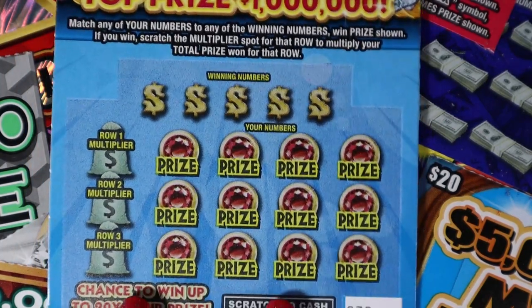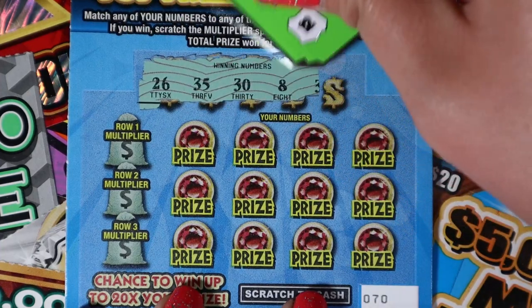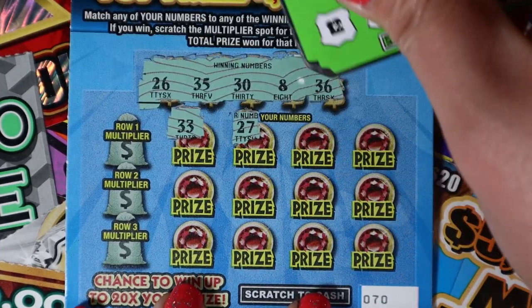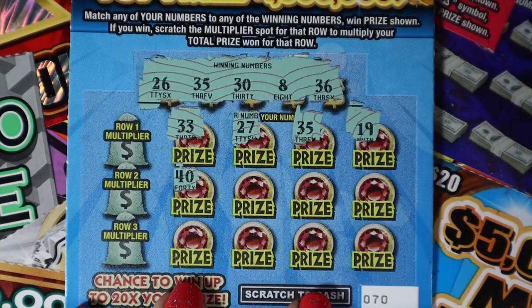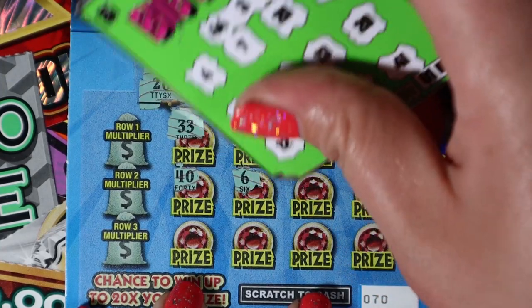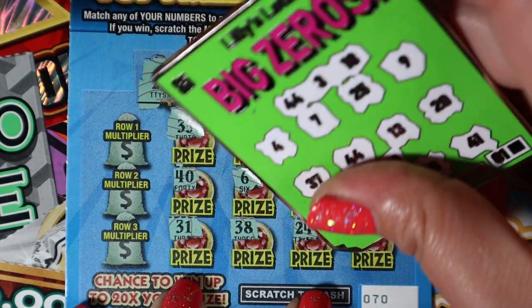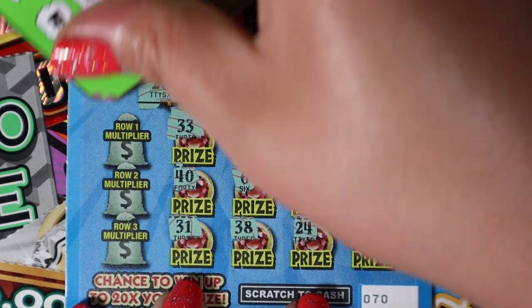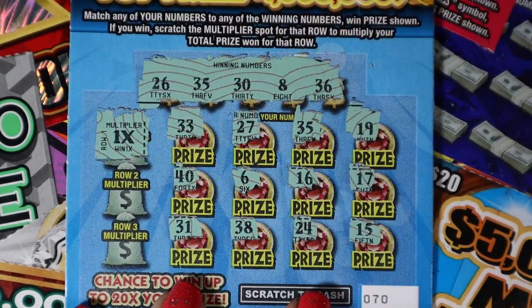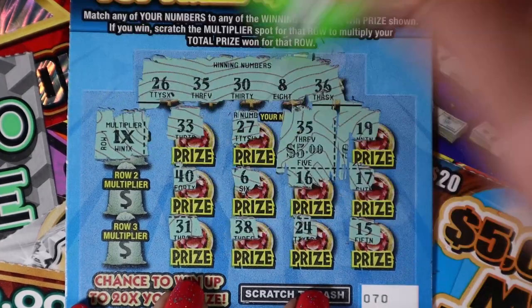All right, take a 70. Our last treasure hunt — can we get a win on here? 26, 35, 38, and 36. 33, 27, 35 — we have a win! Yes, awesome. 40, 6, 16, and 17. 31, and 38, 24, and 15. All right, we have our matching 35. Let's see our multiplier — solid 1x. So we get whatever's under there: 5 bucks. Better than nothing.